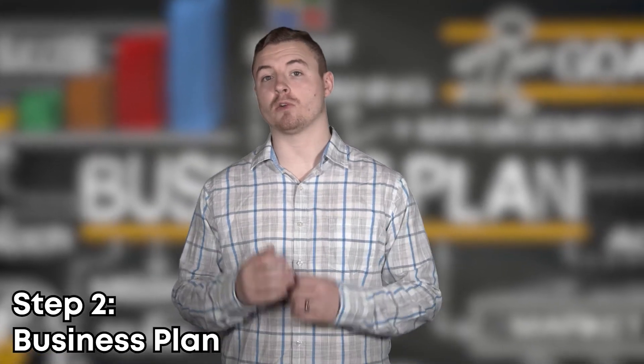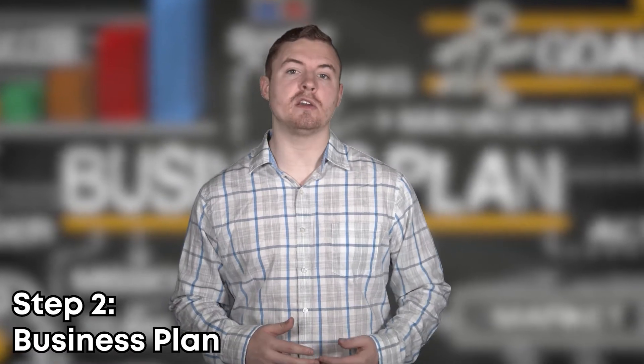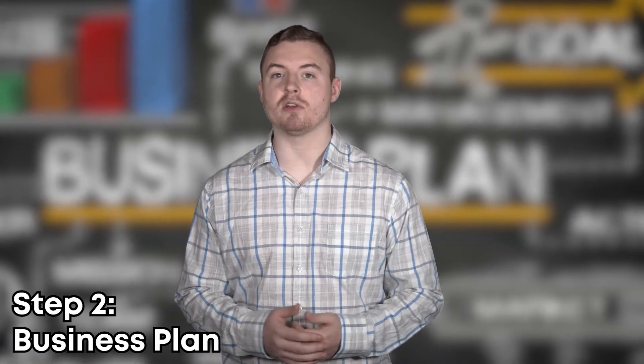Step two is writing your business plan. This will help you determine how you're going to structure your business, how you're going to run it, and how you're going to grow it. This is also going to be good to convince any investors or business partners and get them on board.